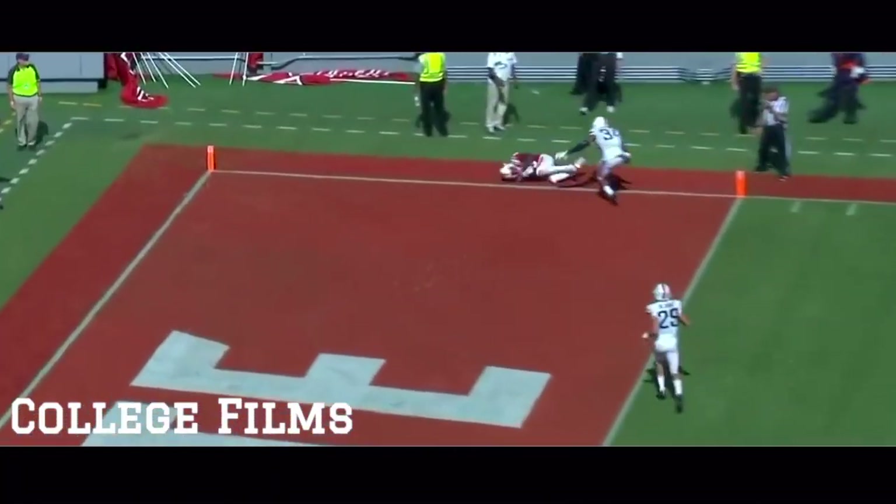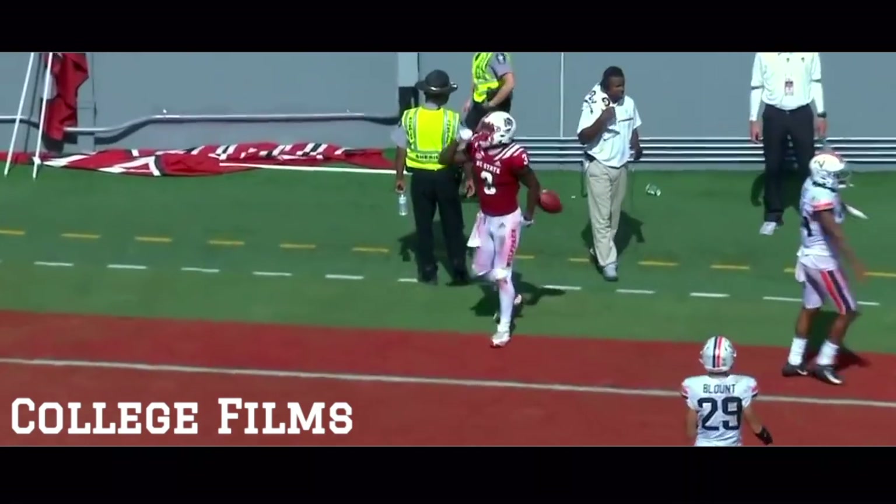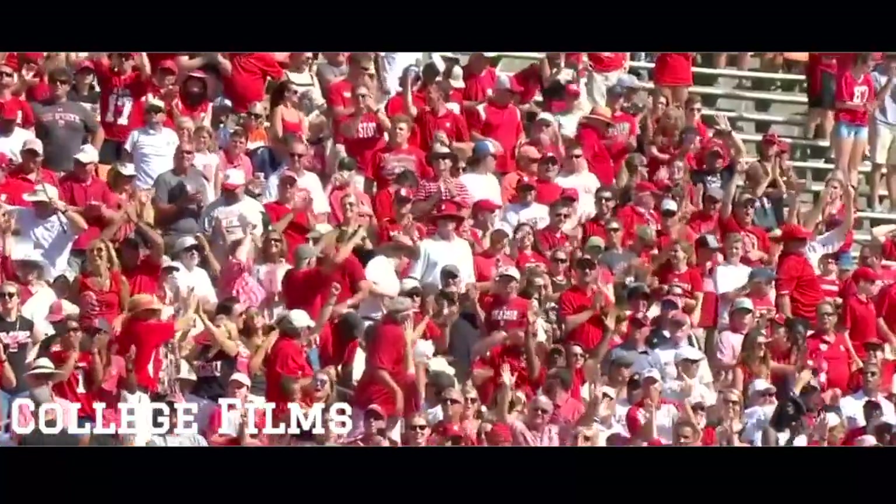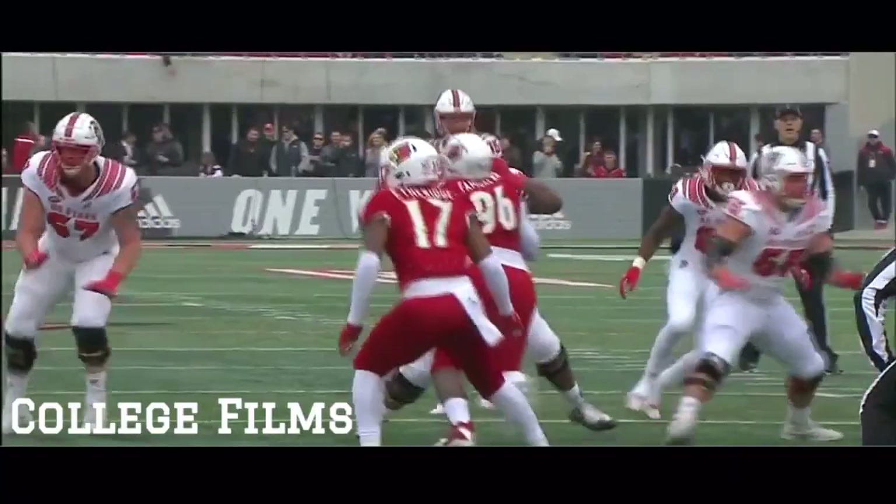Towards the end zone, front corner, adjusting to the ball and a touchdown. Kelvin Harmon for the Wolfpack, 16 yards from Ryan Finley for the score to Kelvin Harmon.